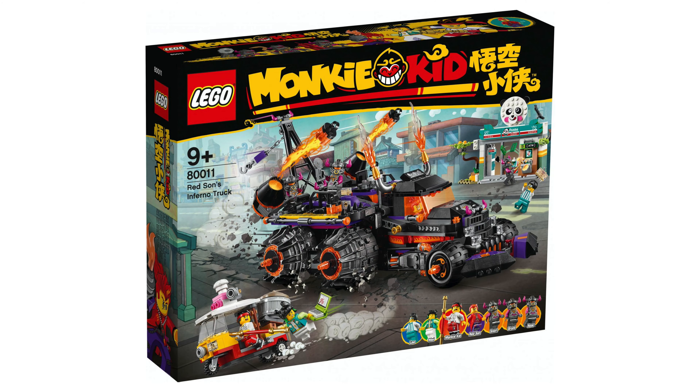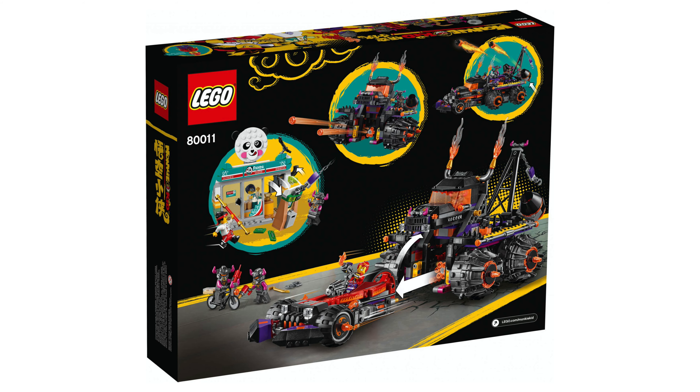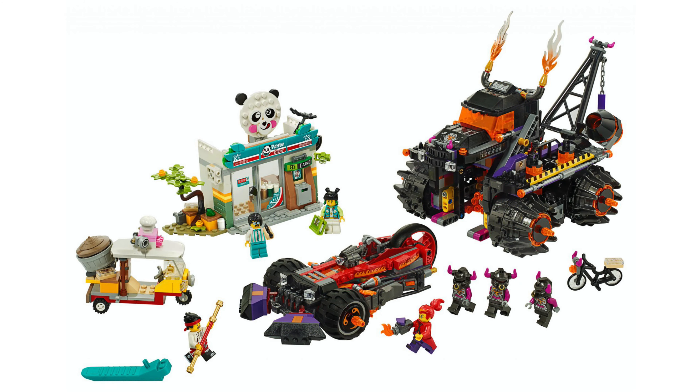This is the Red Sun's Inferno Truck, set number 80011. One thousand one hundred and eleven pieces are included for the price of one hundred and twenty bucks.